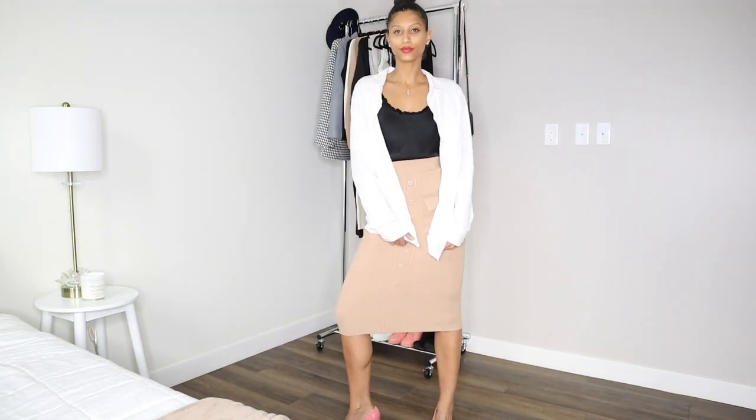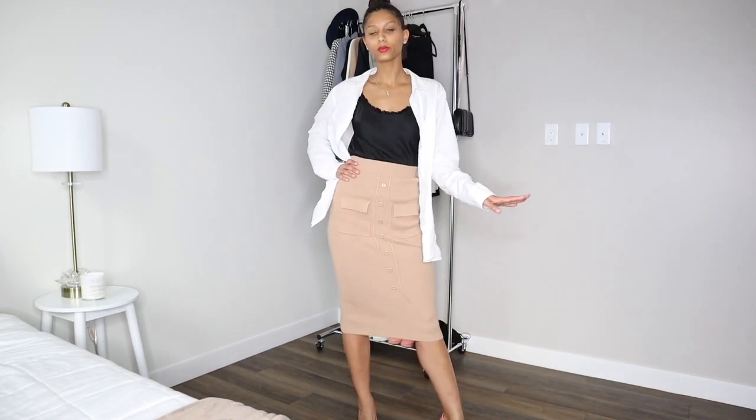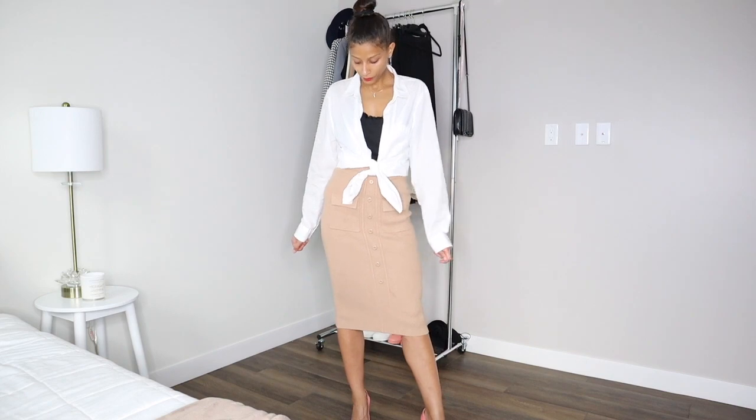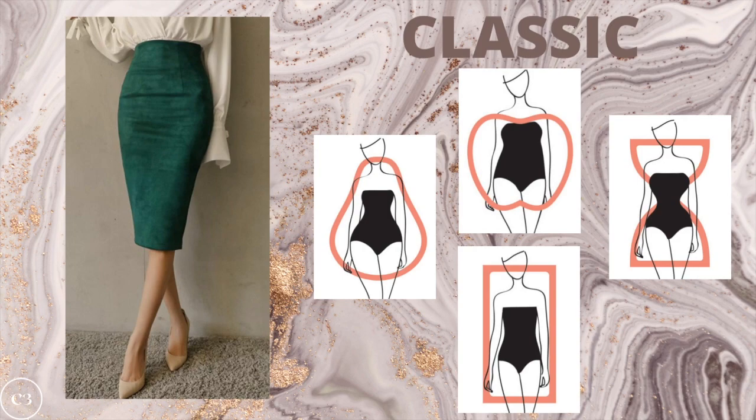The next look for styling the white button down top is going to be with a pencil skirt or an A-line skirt. This is a really fun way to look elegant, sophisticated, and show off your curves in the office while staying appropriate for a workspace. The classic pencil skirt is going to work best on the pear, apple, hourglass, and rectangle body shape — a really beautiful and elegant way to rock a white button down shirt.